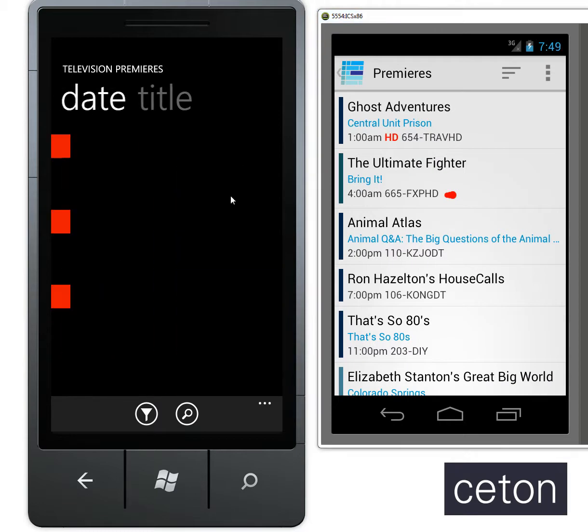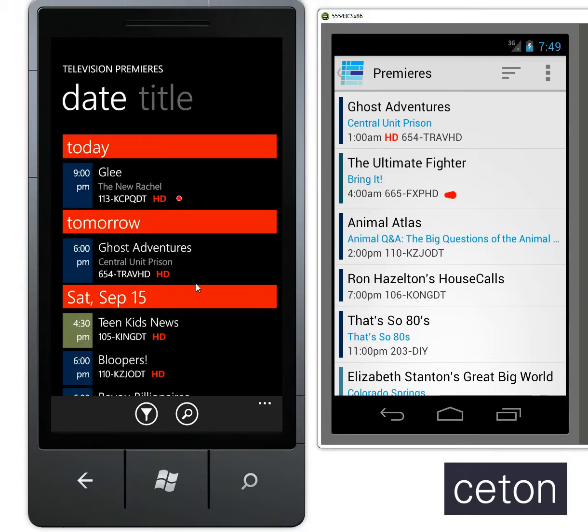It's a very quick and easy way to find out all the upcoming premieres and schedule them while you're at home or while you're away. We think you'll love this feature and we hope that you're loving the Seton Companion for Media Center.